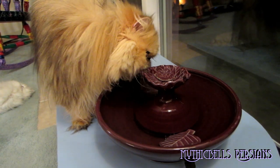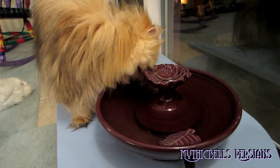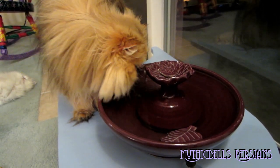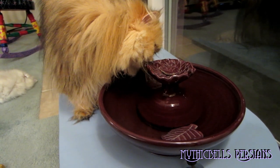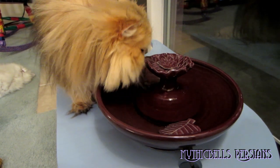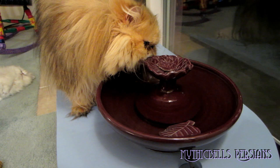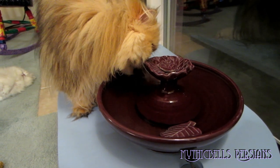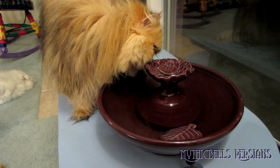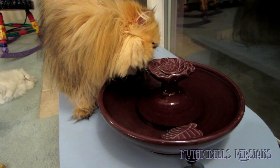So far, kitties who have actually drunk out of the faucet are Nugget, Sirocco, and Sequoia. Sirocco's the only one that drinks from the little waterfall spout. I'm not sure I've actually seen Sequoia drinking out of it. Nugget definitely drinks out of it, but she drinks out of the bowl part.